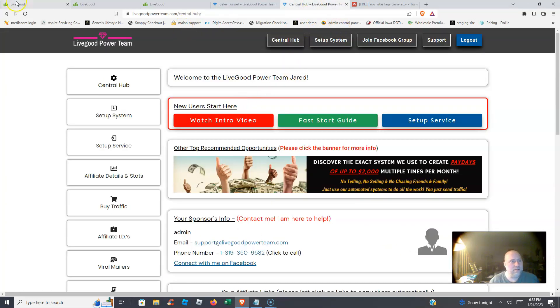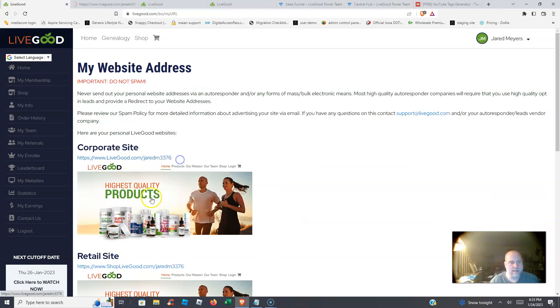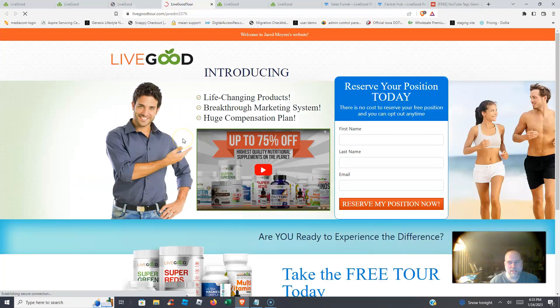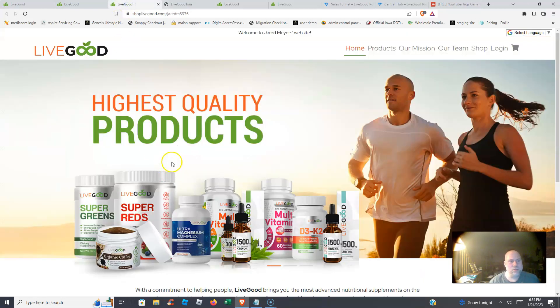When we go back to the websites section, they give you a corporate site, a retail site, and the powerline landing page — which is what most people are overusing. They're just sending everyone directly to that same page, and everybody has seen it. We're giving you a custom solution and custom funnel that stands out from what everybody else is doing.